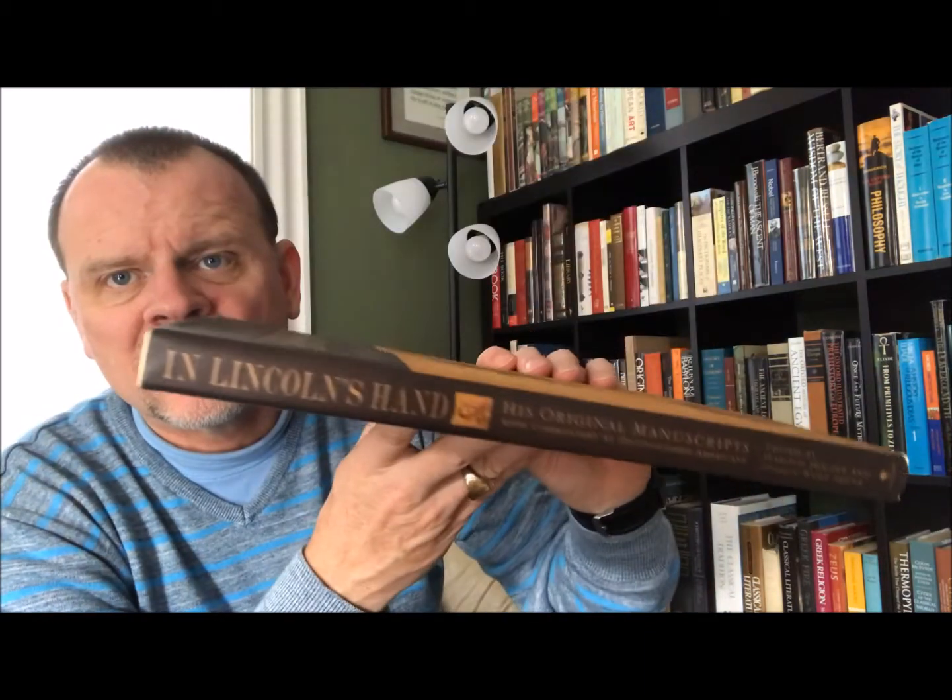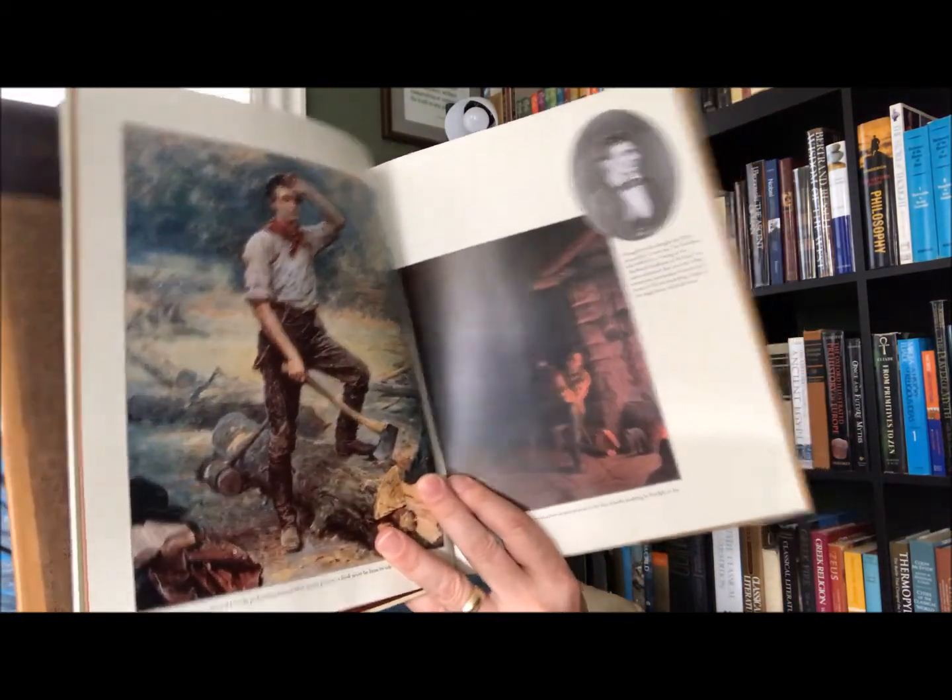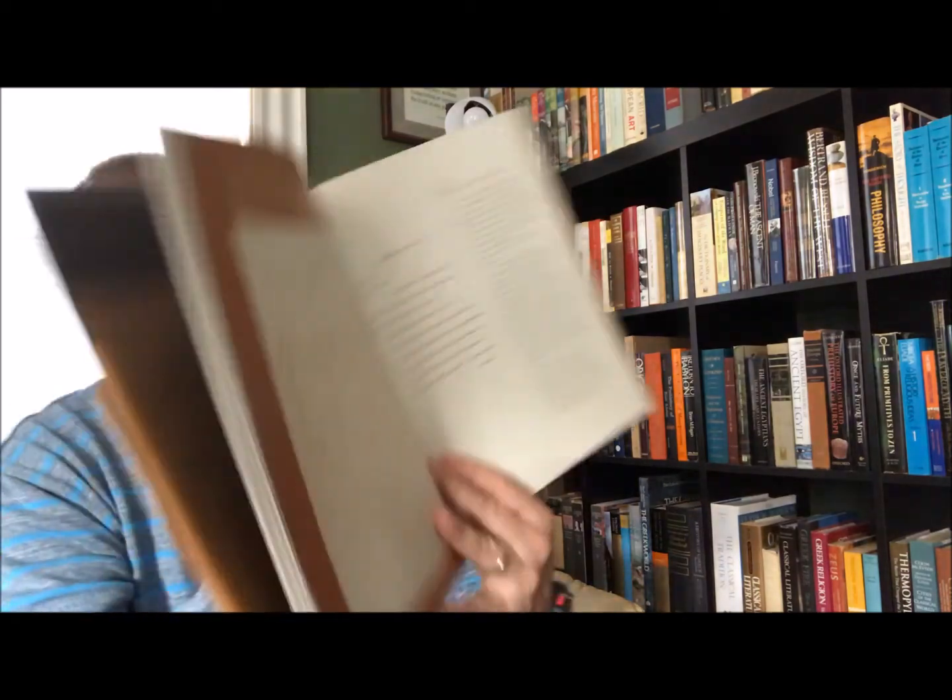So this next one here is In Lincoln's Hand — his original manuscripts, the official publication of the Library of Congress Bicentennial Exhibition. The exhibition was titled 'With Malice Toward None,' with commentary by distinguished Americans edited by Harold Holzer and Joshua Wolfshank. Hopefully you can see this. It's Bantam Books, 2009. It's about Lincoln's manuscripts and it's beautifully illustrated. Quite a book. Very nice. Fun book.